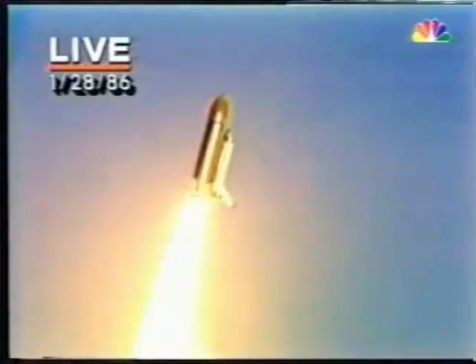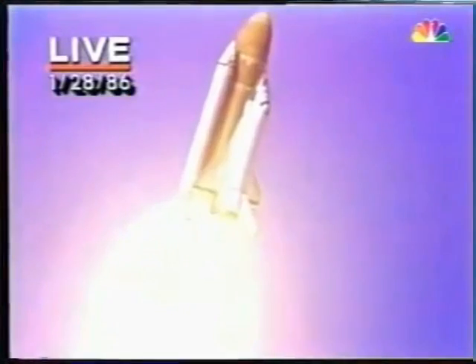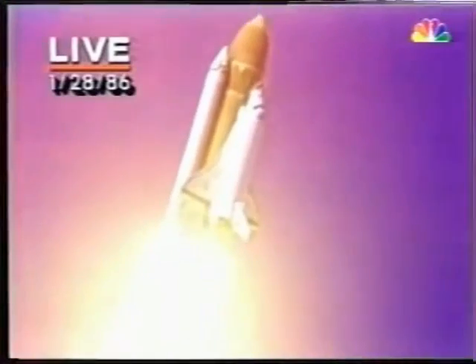Challenger going into its roll — that's planned. Good roll program. Spiraling away from pad 39B, the first use of pad 39B since the old Apollo days in the Skylab missions.